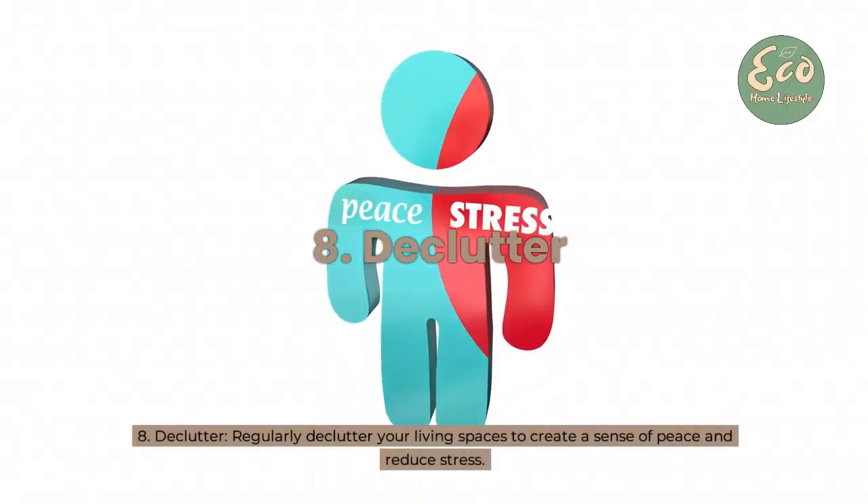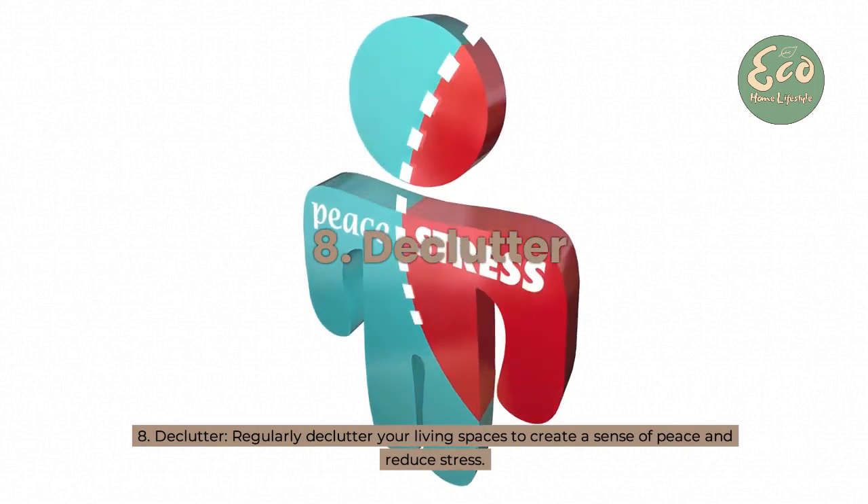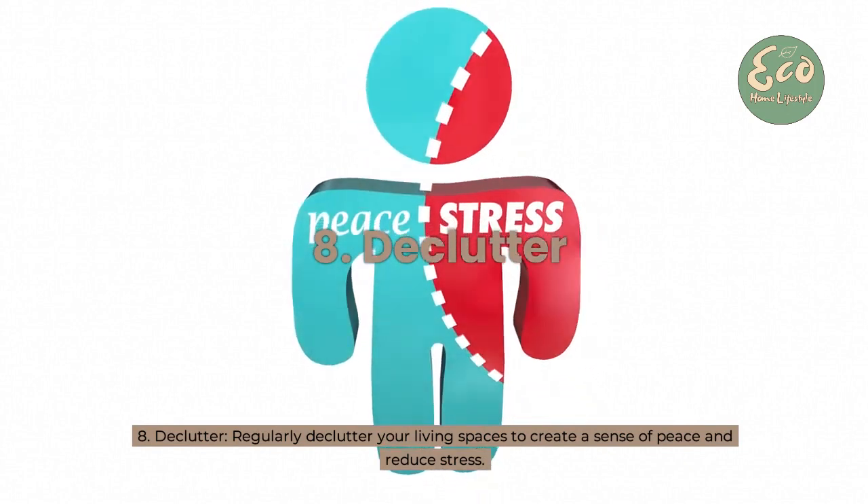8. Declutter — regularly declutter your living spaces to create a sense of peace and reduce stress.